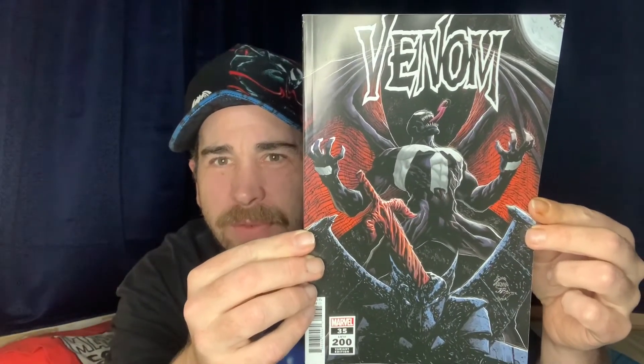Ryan Stegman, who did most of the later Venom series with Donny Cates as writer, I think did two covers and I have both. This is one of Ryan Stegman's variant covers — very, very nice. He does do a wicked-looking Venom.